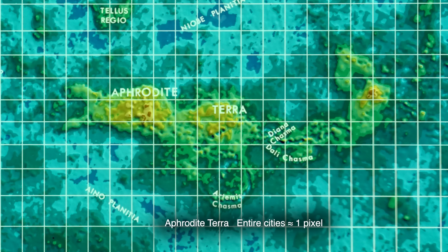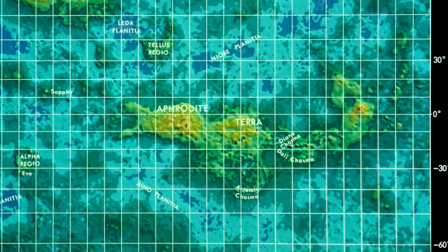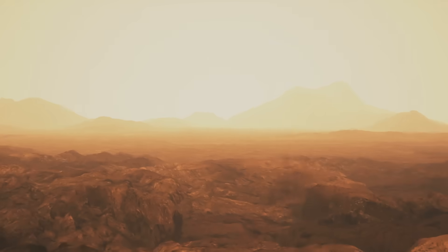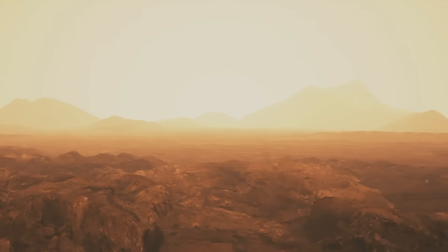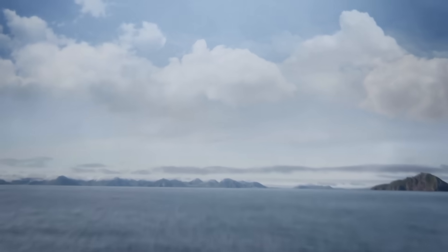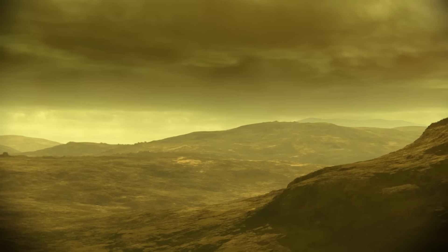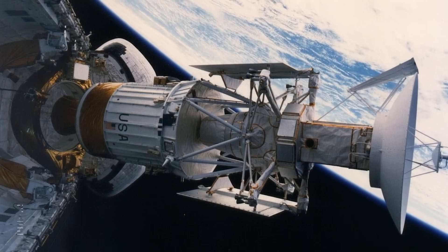Entire cities would appear as single pixels. To make matters worse, Pioneer Venus never even mapped the poles. NASA wanted more — much more. They wanted to see everything: the landforms, the tectonic features, evidence of erosion, volcanic activity, even gravity variations. So they built Magellan.